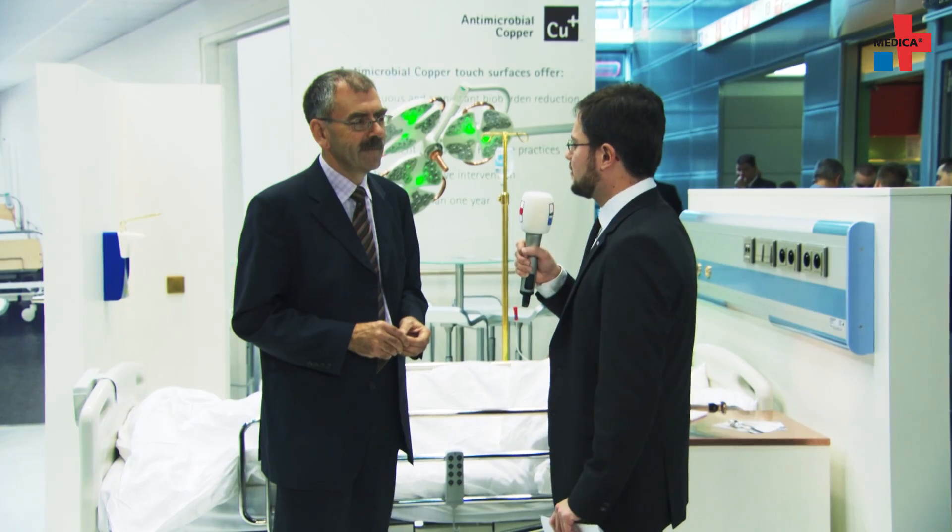I'm now talking about this with Mr. Mark Tour from the Copper Alliance. Mr. Tour, how can copper improve infection control?